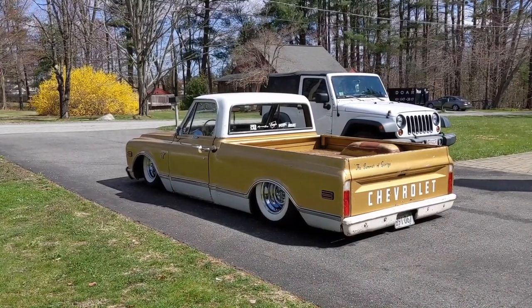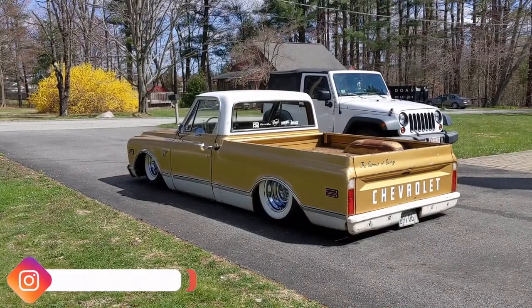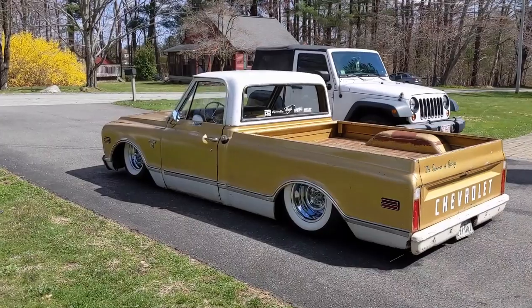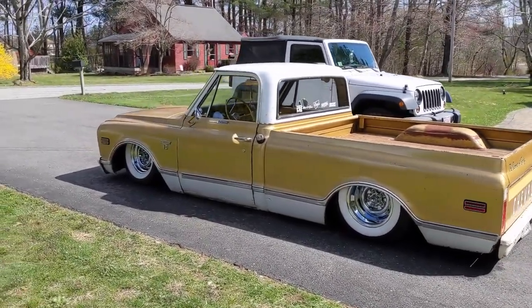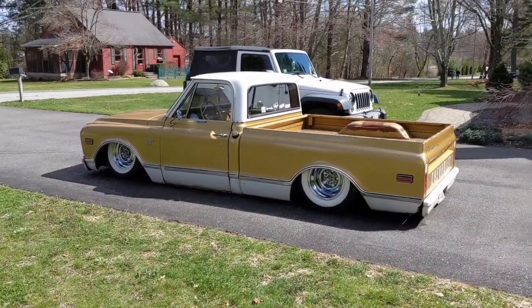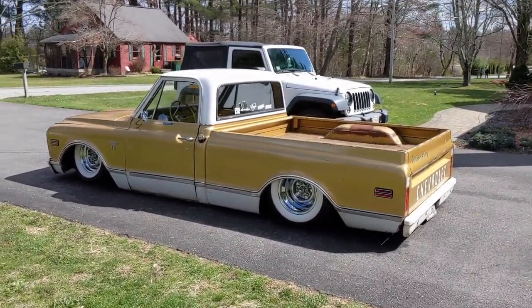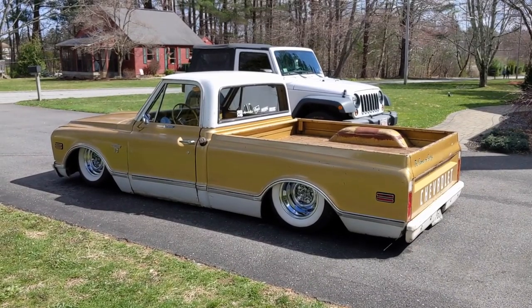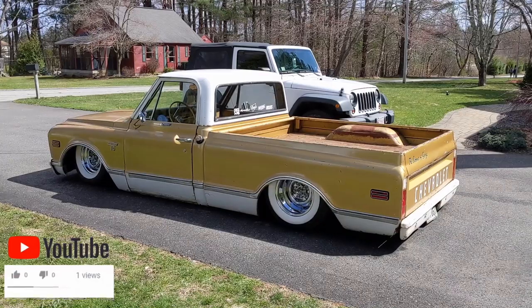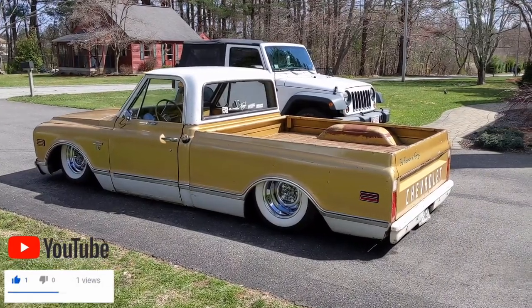This is Phil Cann, better known as 4-Door Phil on Instagram. My 1968 Chevrolet C10 50th anniversary short wide bed pickup. I got it four years ago out of Mississippi, totally stock. I've done a lot of work to it myself along the way with the great help of my friends. It's got an LQ4 iron block LS with a 4L80E transmission. Two-piece drive shaft, 12-bolt rear end, 3.73 gears, Eaton True Track differential.